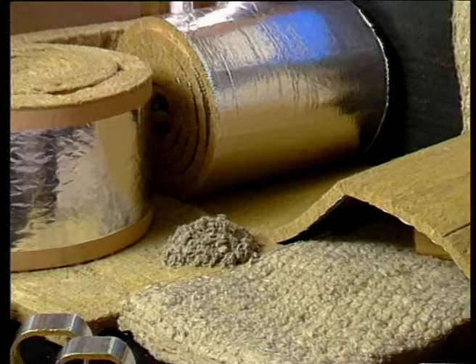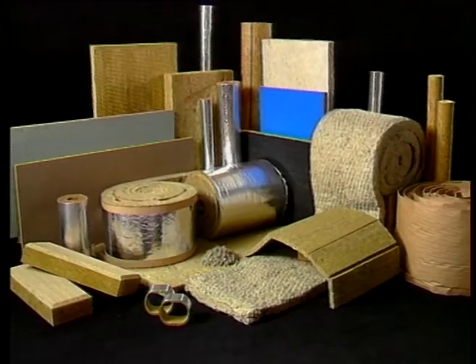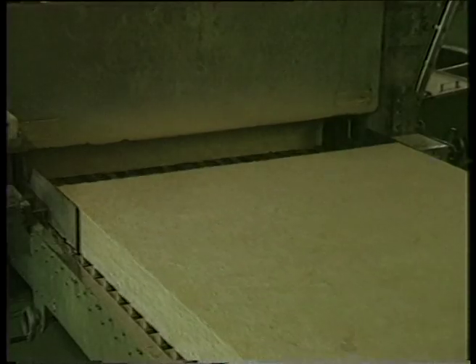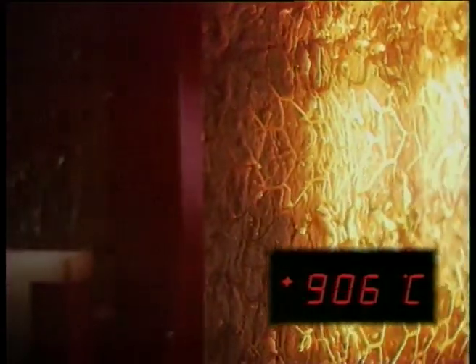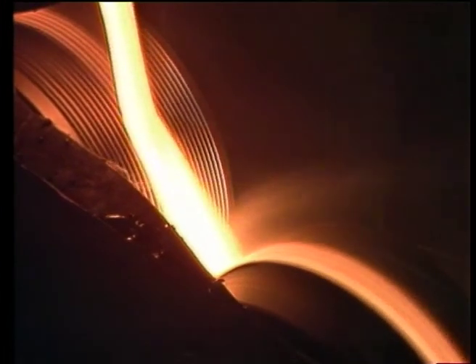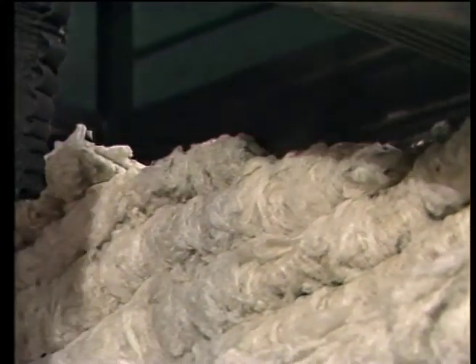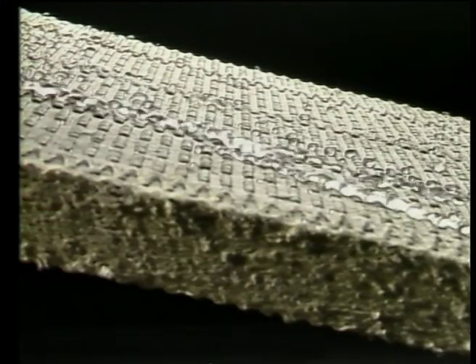Rockwool fire protection products will not contribute to the development of a fire, nor will they release corrosive smoke and toxic fumes. Rockwool products contain a fire. They are capable of continuous performance up to 800 degrees Celsius, with a melting point in excess of 1000 degrees Celsius. Rockwool is manufactured from a melt of volcanic rock at 1500 degrees Celsius, spun into a wool-like structure, then impregnated with a binding agent and mineral oil, which imparts water-repellent properties.